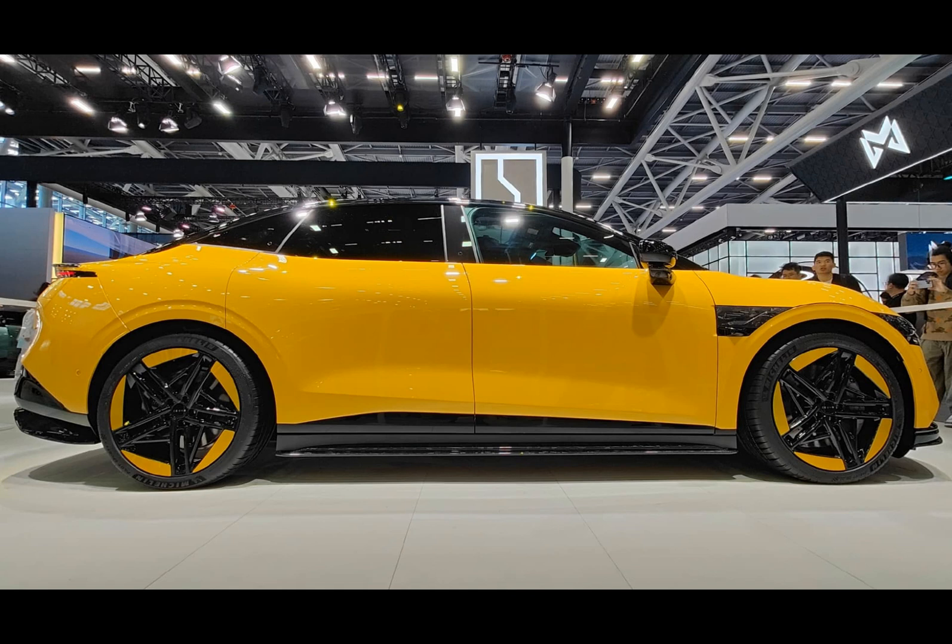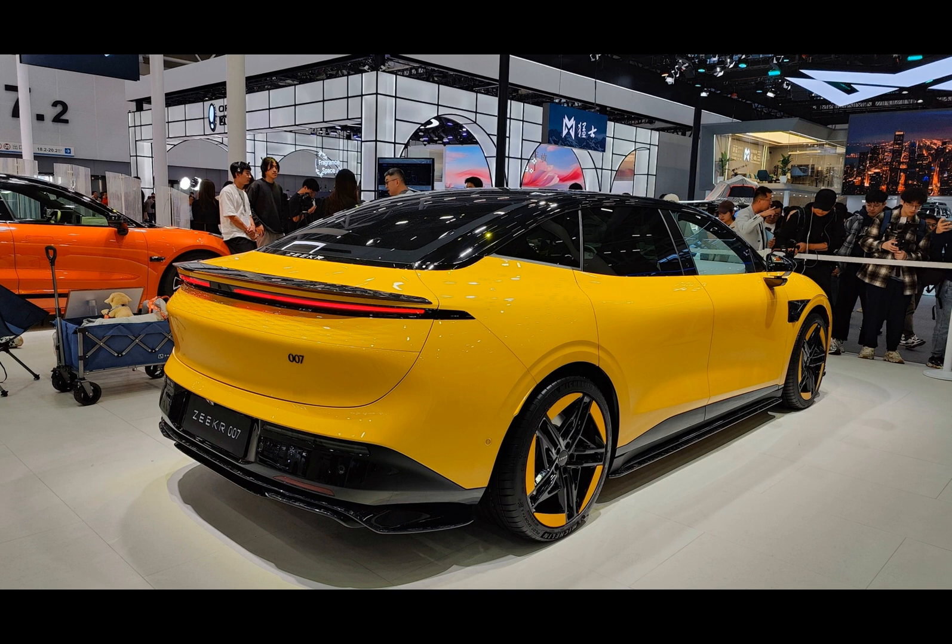The interior boasts a 15.05-inch screen powered by AI and a Snapdragon 8295 chip from Qualcomm. The steering wheel's unconventional two-spoke, squared-off shape and the gear selector placement on the steering column push the boundaries of traditional car interiors.